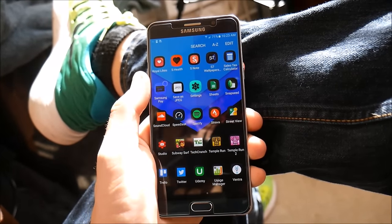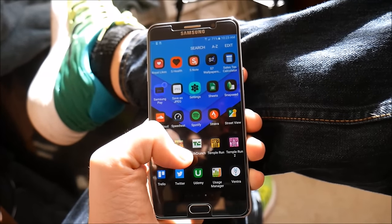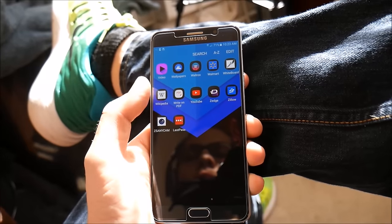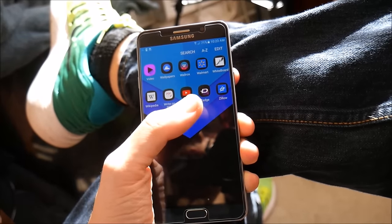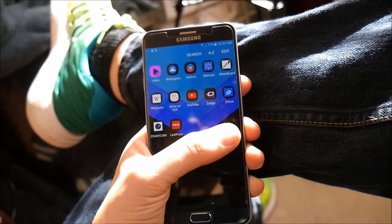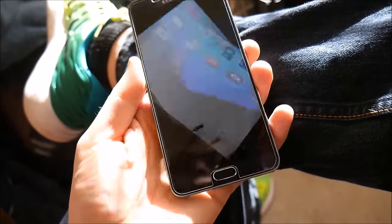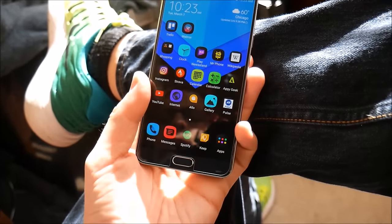I also have Instagram Layout, Samsung Pay, Subway Surfers, Tent Crunch, Temple Run and Temple Run 2. I have Udemy for taking online classes. Over here are the Walmart app, Zillow, Zedge, and Whiteboard for jotting down quick notes. That's pretty much everything I have on my Samsung Galaxy Note 5 for March 2017.